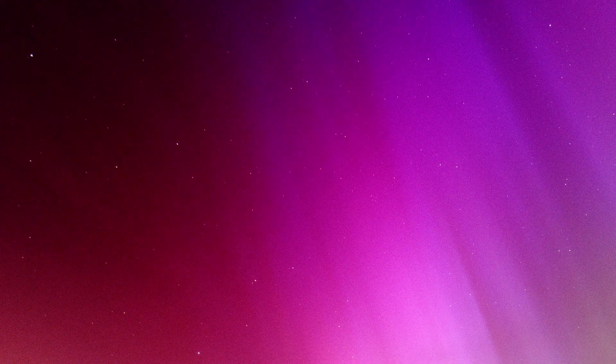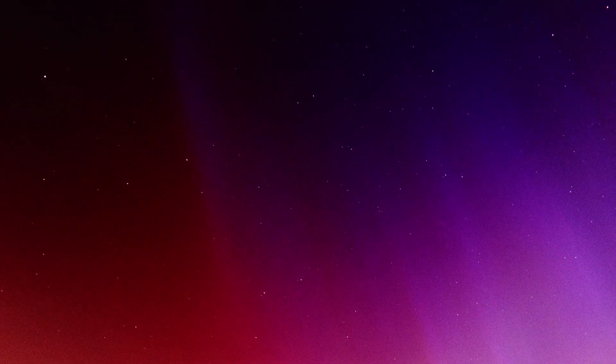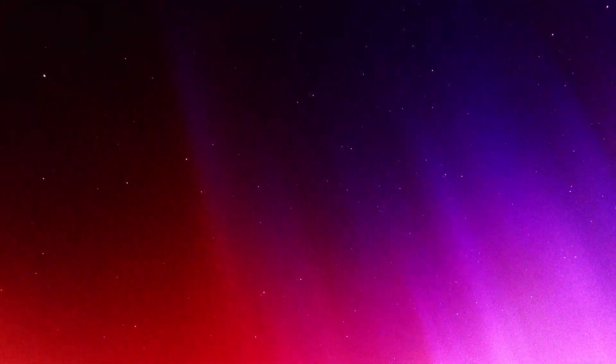One interesting thing in this timelapse is that the red color that appears here washes out. Which makes total sense — after all, it's molecules in the air that get excited. In this photo you can also see that effect.